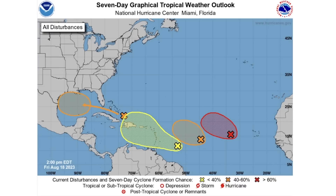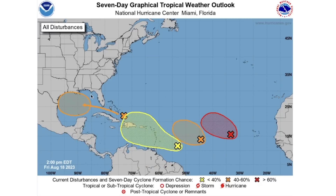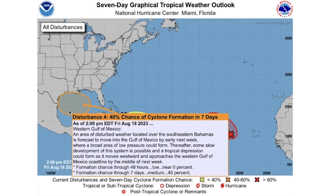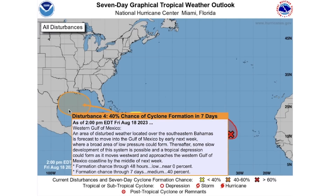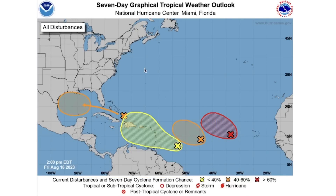As you can see, four disturbances — we're just going to work our way from west to east. Starting with the Gulf system: we have a zero percent chance of development in the next 48 hours, but through the next seven days we see a 40% chance of development. This one has increased quite a bit, about 10% per day, and we're nearing a 50/50 chance of development.